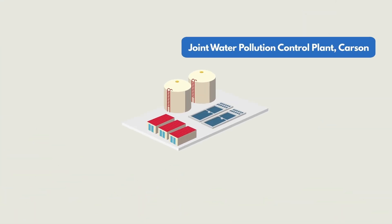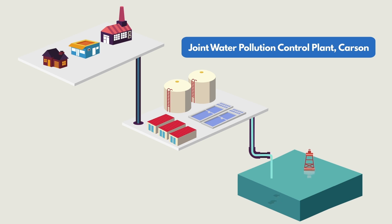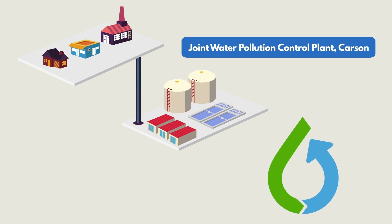A good example is the Sanitation District's Joint Water Pollution Control Plant in Carson. Here, water from homes, businesses, and industry is cleaned and released to the ocean. But now, there's a plan to put this water to better use, purifying it so it can be used again.